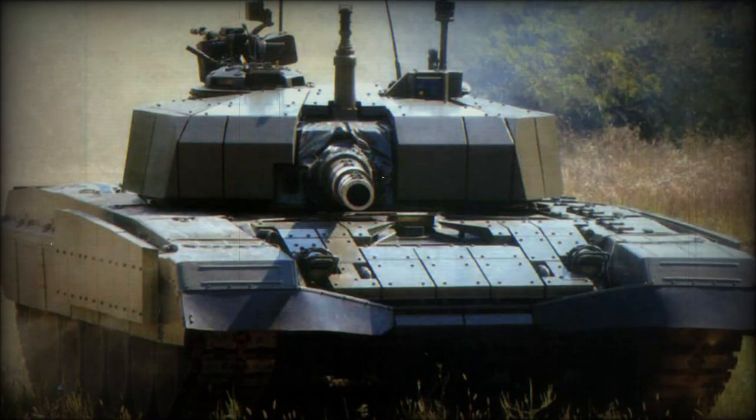The main Degman improvement over its predecessor is the application of a new armor package. Explosive reactive armor blocks are mounted over the original composite and steel armor.